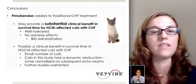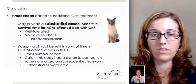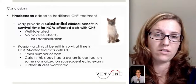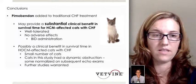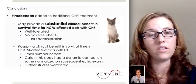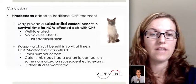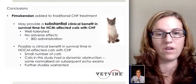The conclusions of this study were that pimobendin added to traditional congestive heart failure treatment does appear to be a good idea, and it may provide a substantial clinical benefit in survival time for hypertrophic cardiomyopathy cats with congestive heart failure. The treatment is well-tolerated, as there were no adverse effects noted. The study authors also noted that BID dosing appears appropriate in cats given the extended half-life of the drug in feline patients. There is possibly a clinical benefit in survival time in hypertrophic obstructive cardiomyopathy-affected cats; however, due to the small number of cats in this study, it's difficult to say if the survival differences were definitive, and further studies are warranted.